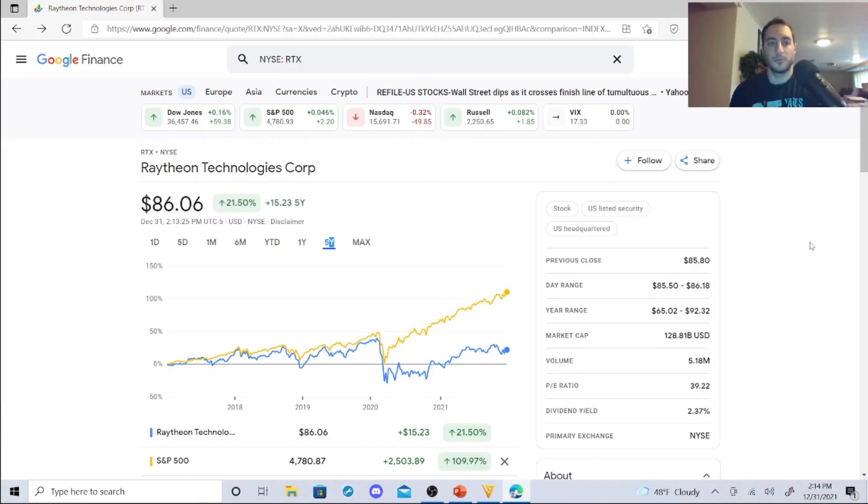Raytheon is sitting at $86.06, the symbol is RTX. It has a dividend yield of 2.37%, a PE ratio of 39.22, a volume of 5.18 million, and a market cap of $128.81 billion US dollars. Its year range was $65.02 to $92.32, and its day range was $85.50 to $86.18.